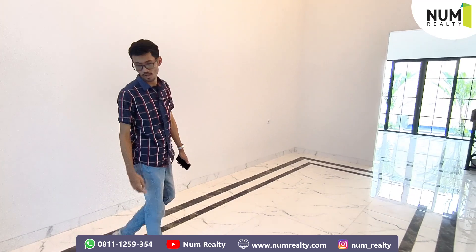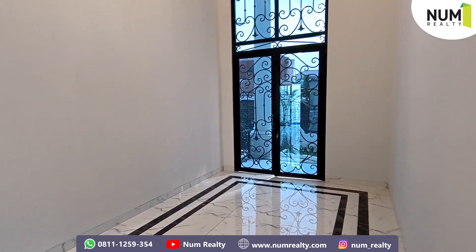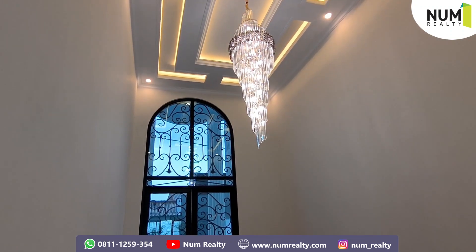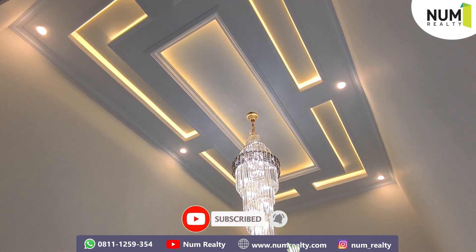This is the living room area, it's very nice. And in every area of the room, stop contacts are already provided. Ruang tamu ini juga ada lampu kristal yang sangat mewah banget, beserta ceiling drop-nya. Bisa dilihat luas banget kan untuk ruang tamunya ini. (The living room also has a very luxurious crystal lamp, with a ceiling drop. You can see how spacious the living room is.)